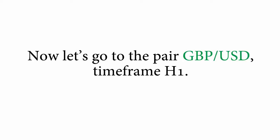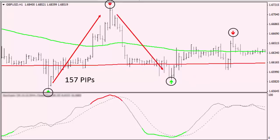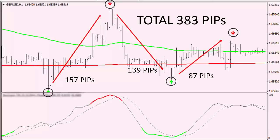Let's go to the pair GBPUSD timeframe H1. What you can see here is three winning trades. Again, no losses. The first long trade gave us 157 pips. The second short trade is 139 pips. And the last long trade is 87 pips. So, another 383 pips were made in total with this pair, only in three days.